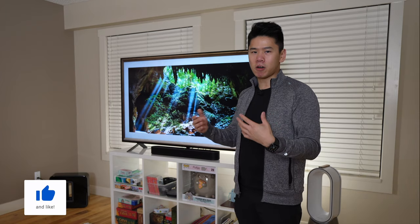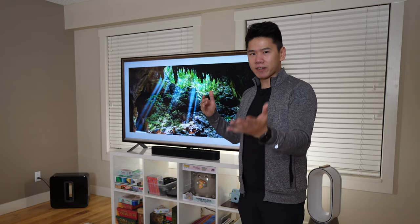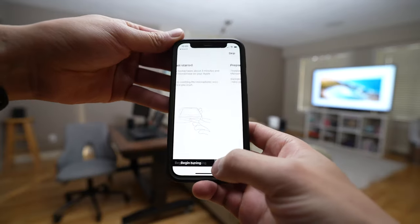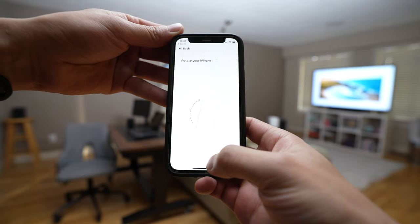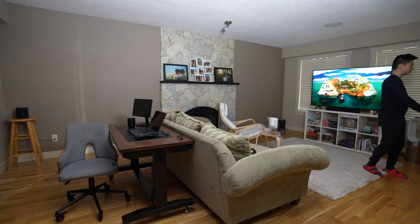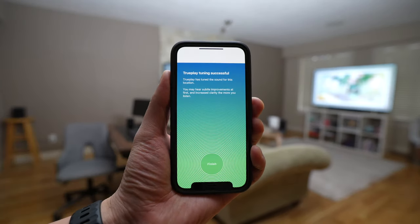With Sonos, it's not just about wireless connections — it's also the sound quality. When you place the speakers in different areas, they sound different. Sonos has an app where it can optimize the sound in your room. When you set it up, you go in the app and it guides you through the sound optimization process.